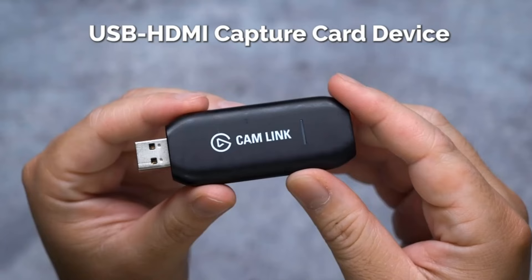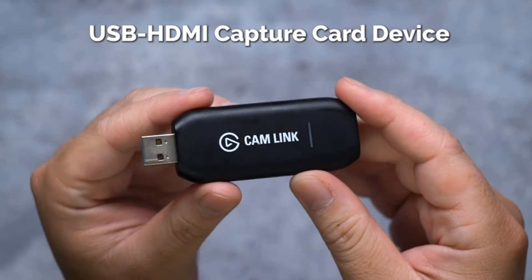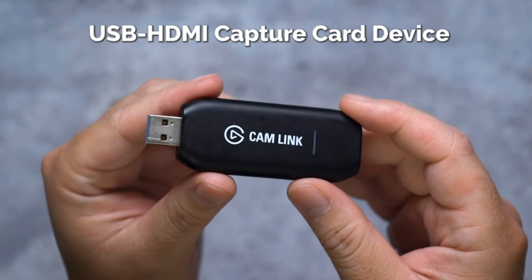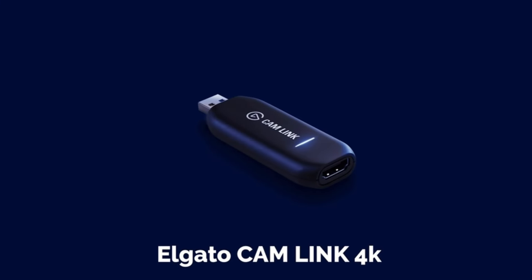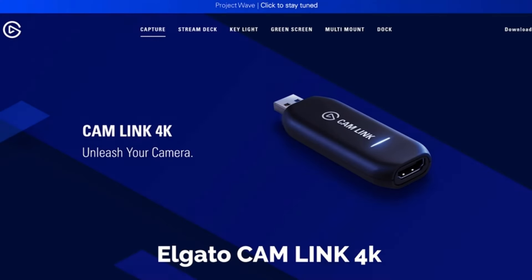However, the Ricoh GR3 has a larger APS-C sensor that delivers excellent image quality and is better suited to low-light situations. On the other hand, if you're looking for something cheaper, you can still find older generations of the RX100 on eBay and other used camera retailers.